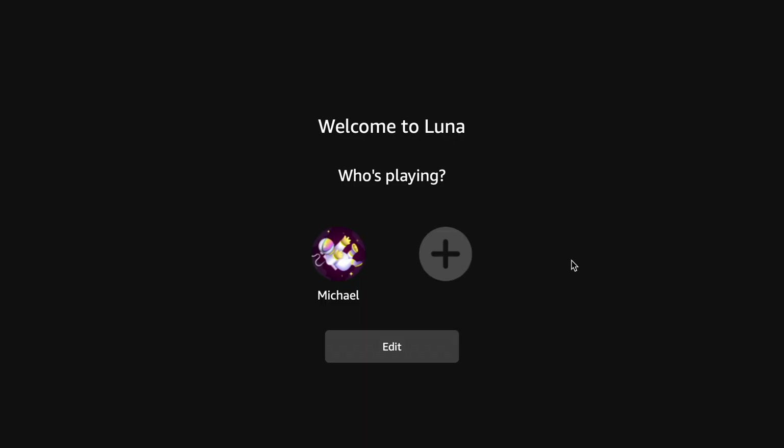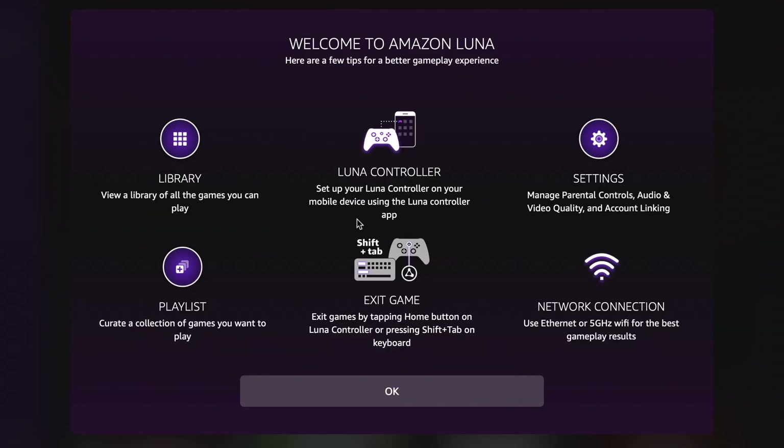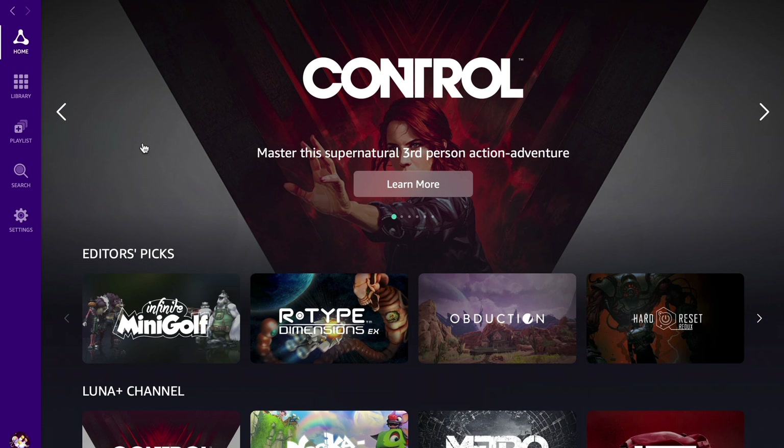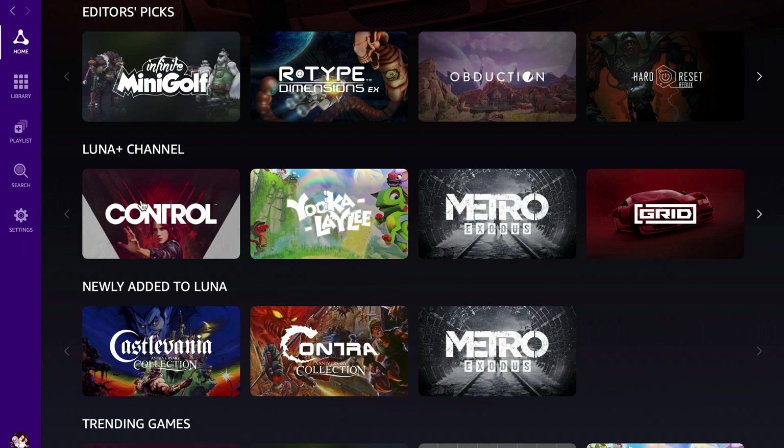After downloading the app, you sign in with your Amazon account and you have profiles to choose from. I'm going to choose my name and see what this is all about. It says welcome to Amazon Luna and shows a few tips for a better gameplay experience. You can connect a controller here, and you'll have a library of games. Let's take a closer look at the actual interface.